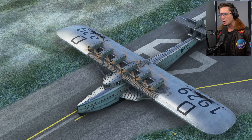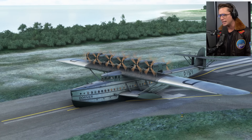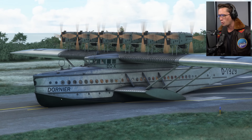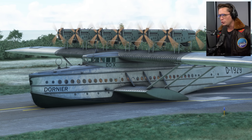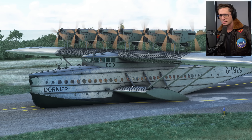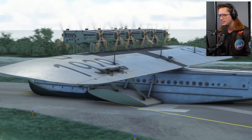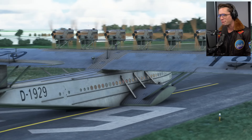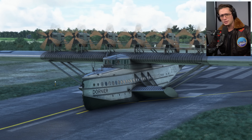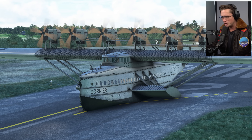Welcome back to Microsoft Flight Simulator. Today we are in the cockpit of one of the most interesting aircraft I have ever seen. This is the Dornier Duex — it looks like Duex, but apparently online people call it the Dox or the Doex. Some people call it the Duex. I'm not sure what the right pronunciation is, but this is just a fascinating aircraft vessel — a giant German boat plane, I guess is what you would call it.